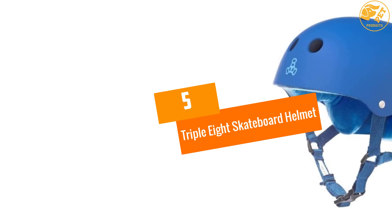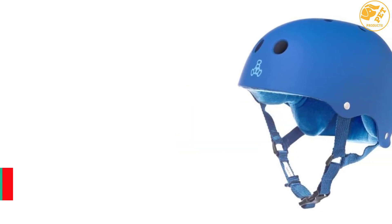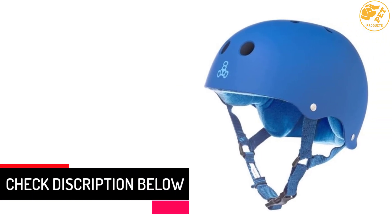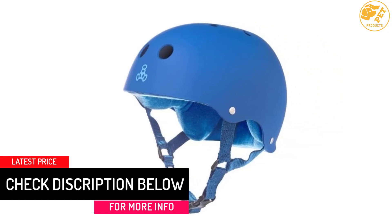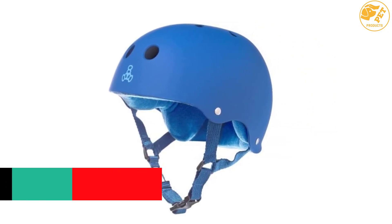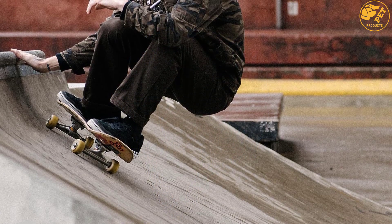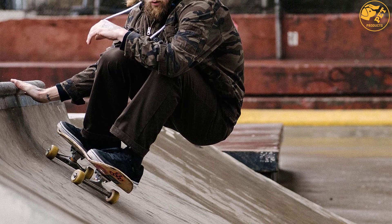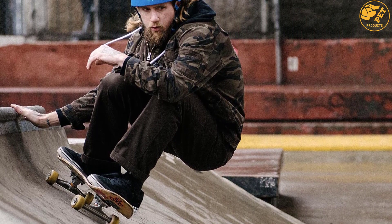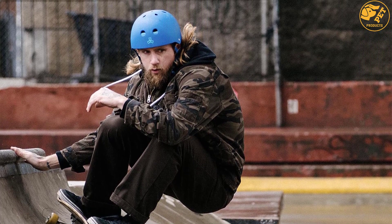At number 5, the 888 Skateboard Helmet. It is a multi-impact helmet manufactured by the well-known brand 888. There is a sweat saver lining installed in the helmet that protects your face from eye-burning, stinging, and eye-blurring results from sweat. Additionally, the company has used an antibacterial treatment to make sure you don't feel any inconvenience while skateboarding. Furthermore, the 360-degree wrap design makes sure that no lines separate at all.